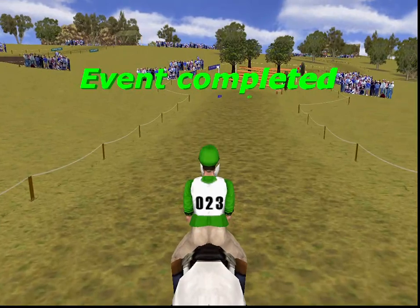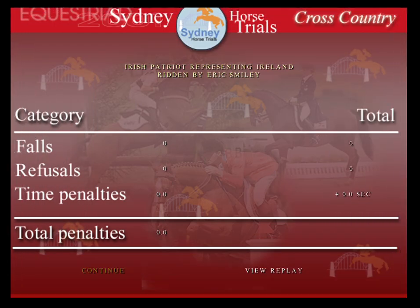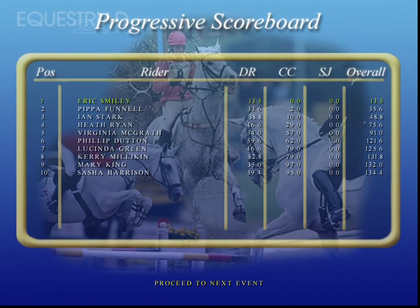Over the finish line and the clock stops. That's a fantastic run from this horse. Let's look at the placings after the cross country.